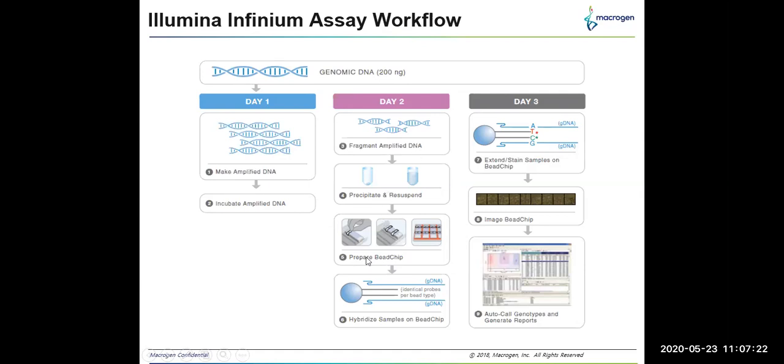Then hybridization of the fragmented DNA with identical probes in the bead chip is performed. On day three, the bead chip is stained, the bead image is captured, and the data is analyzed by genotyping call rates and the report is generated. Thus, the entire workflow can be completed within three days, which is very useful for analyzing large numbers of samples in a short time period.